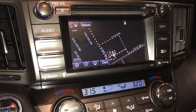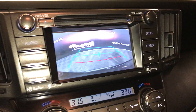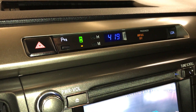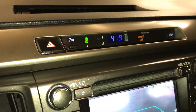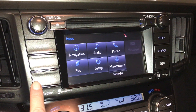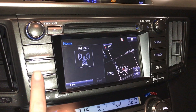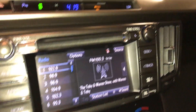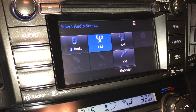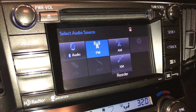The display screen houses the navigation system and backup camera with live guidelines. AM, FM, satellite, CD, USB auxiliary, and Bluetooth connectivity.